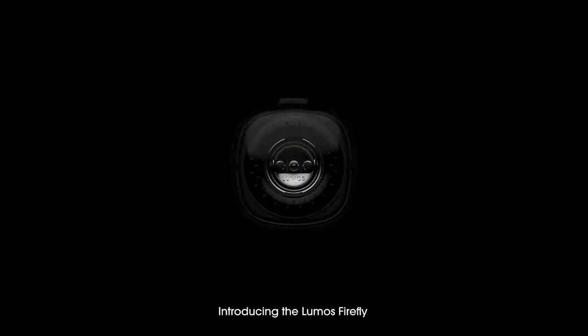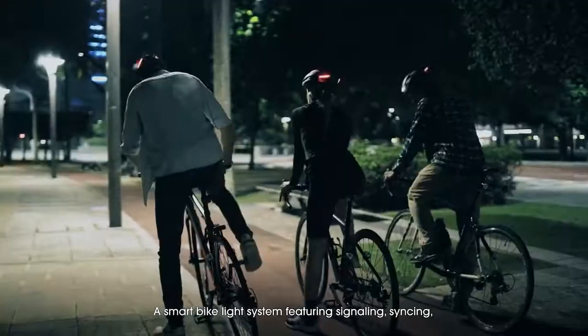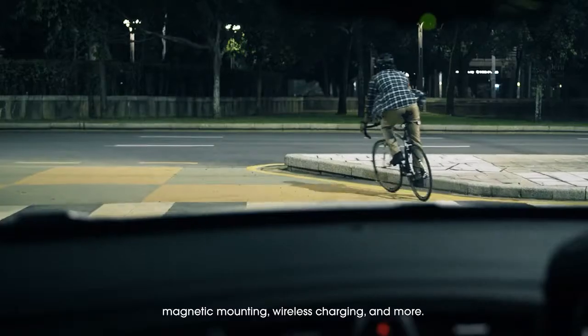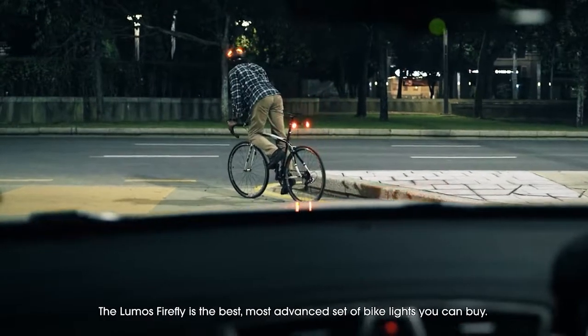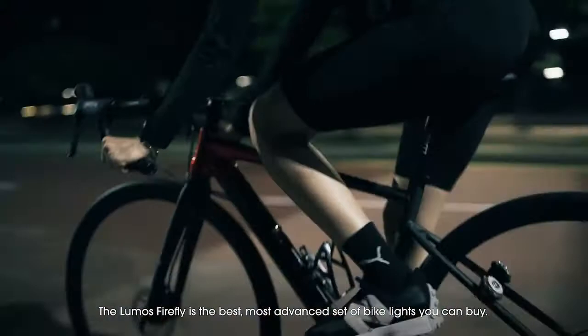Introducing the Lumos Firefly, a smart bike light system featuring signaling, syncing, magnetic mounting, wireless charging, and more. The Lumos Firefly is the best, most advanced set of bike lights you can buy.